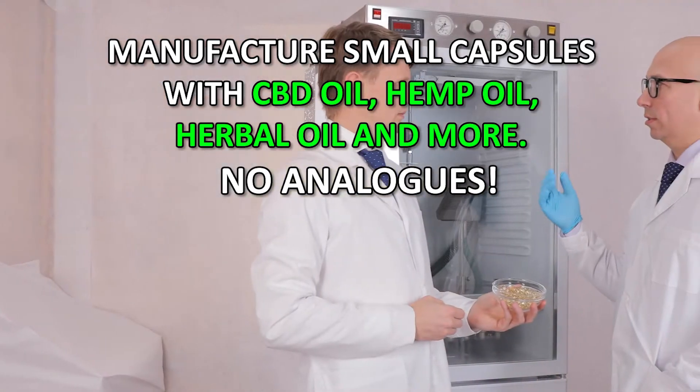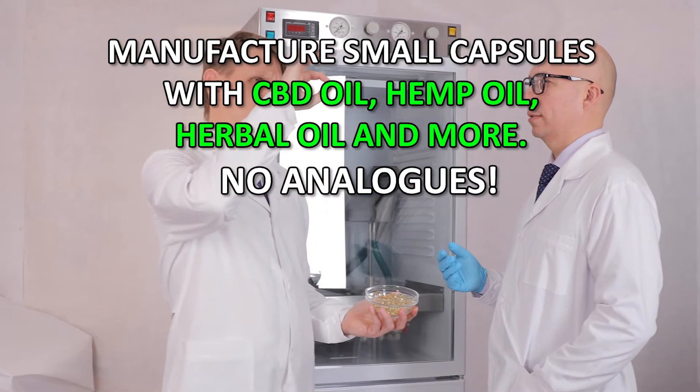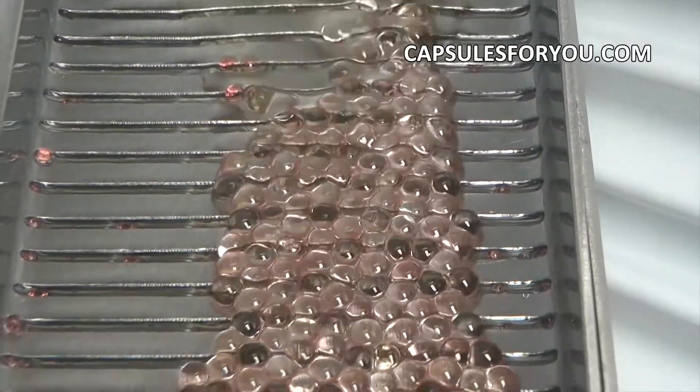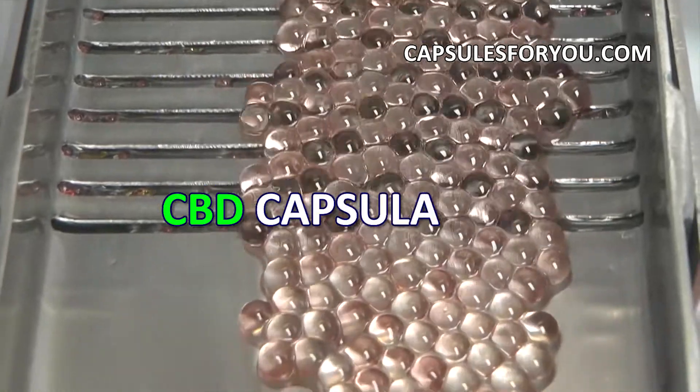You can also smoothly adjust the weight of the capsule to the required. Gelatinous shell can be painted in any color.